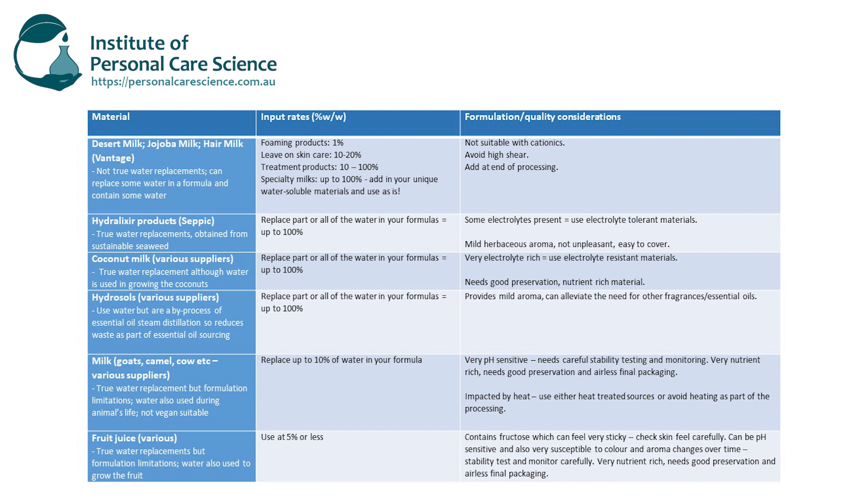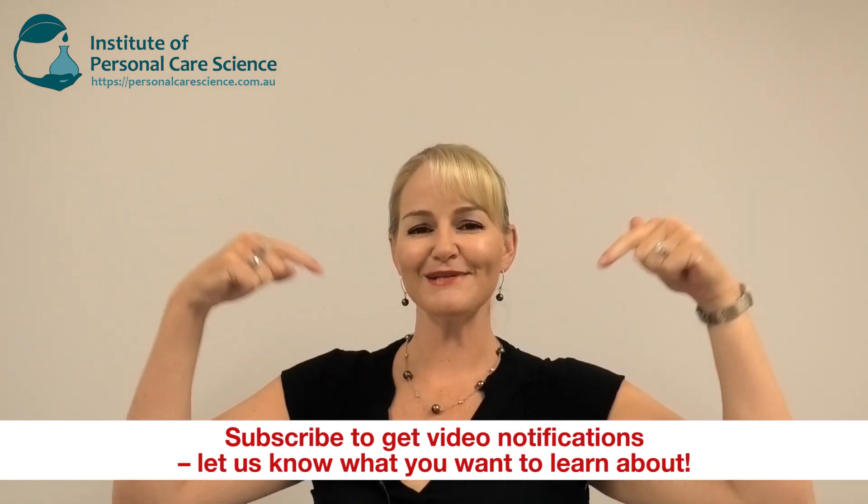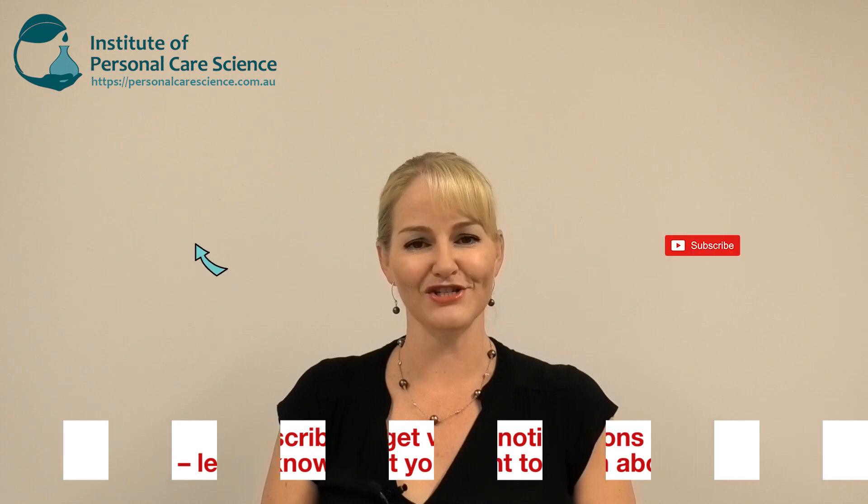So there you go — you've got a range of water alternatives to choose from. I've got a little summary table so you can see the pros and cons and a reminder about the different materials presented today. I hope this gives you some great ideas to move forward with water-free or partial water replacements. Take note of those special formulation considerations and quality checks when using these water alternatives. If you enjoyed this video, please give it a thumbs up, leave any questions or comments below, and subscribe for notifications about all our videos. Happy formulating!